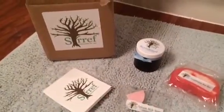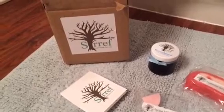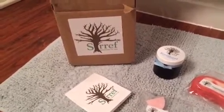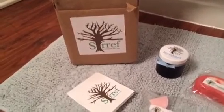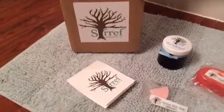Hello everyone! Tonight I just wanted to do a quick review on a new company that I've recently discovered called Sirref. It's a homemade bath products company and I just wanted to share them with you.